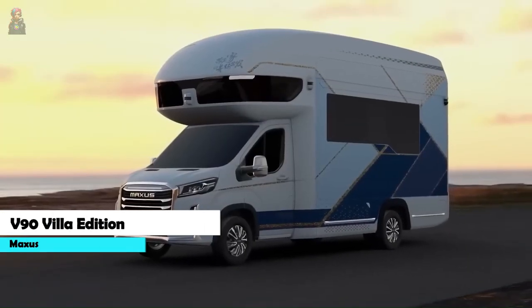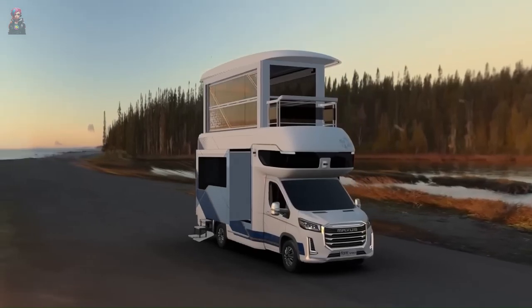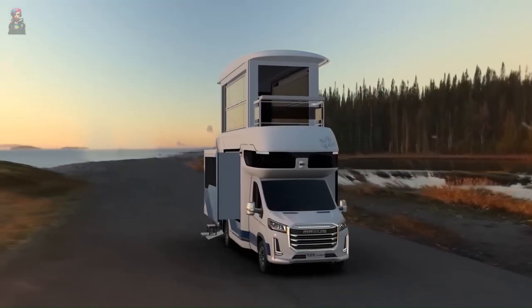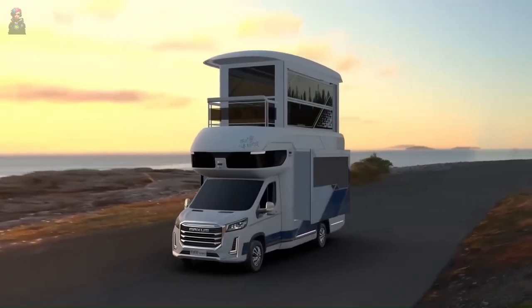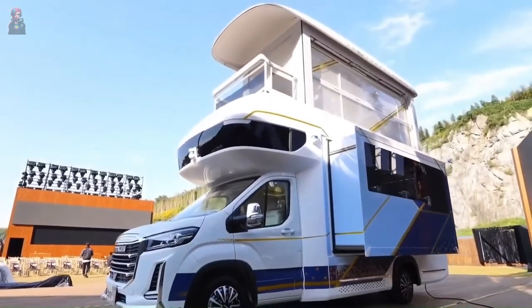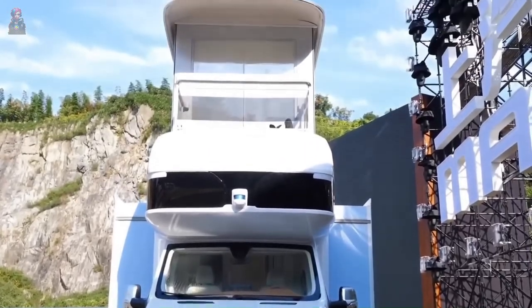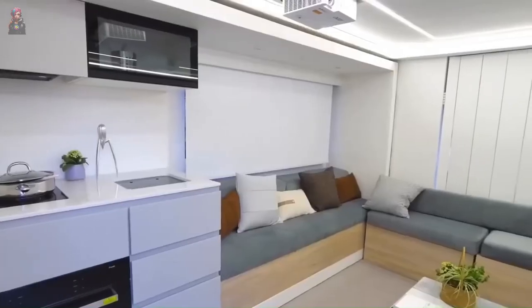Get ready to buckle up because I've got the lowdown on the Maxxis V90 Villa edition, the RV that's shaking up road trips. It's like the Optimus Prime of mobile homes, designed by Saik Motor. It morphs from a regular RV into a two-story mansion on wheels with a panoramic sunroom. Fancy, right?